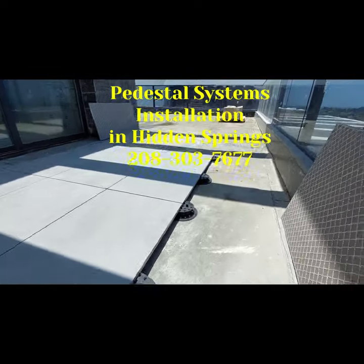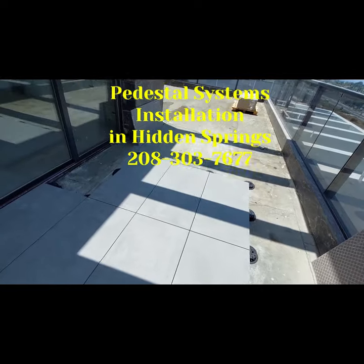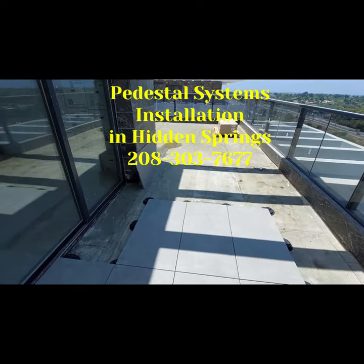Adjustable Pedestal Systems: our adjustable systems provide flexibility and perfect height adjustment for any outdoor project.